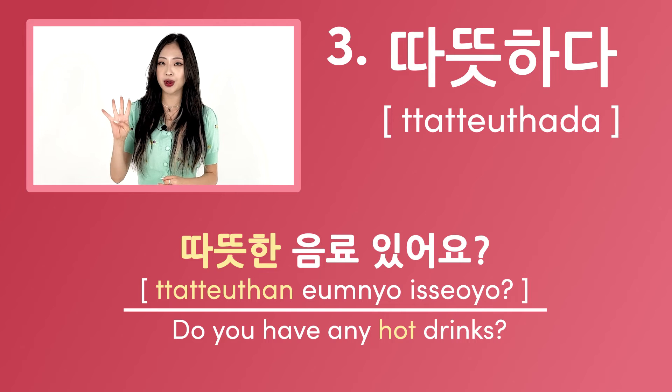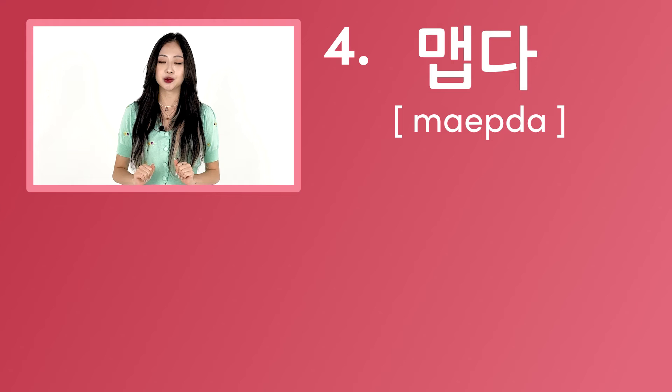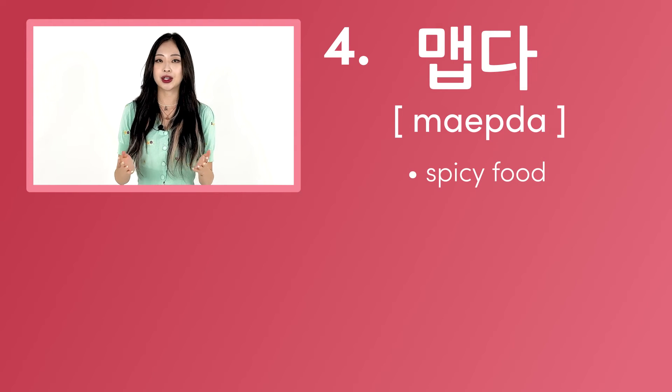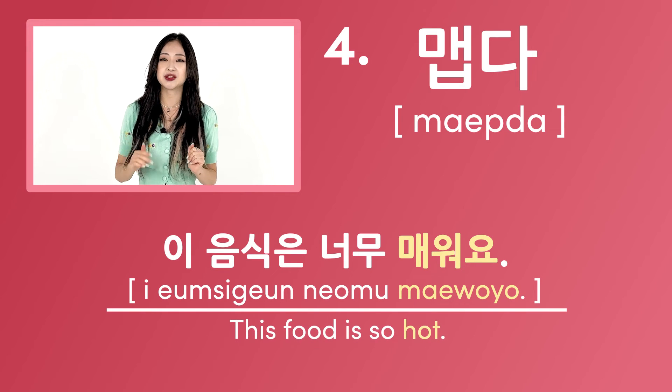The fourth way to say hot is 맵다. This word is used when you describe spicy food as hot. For example, 이 음식은 너무 매워요 — this means this food is so hot.